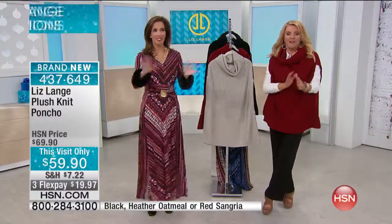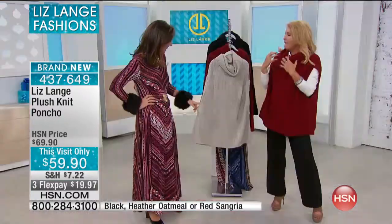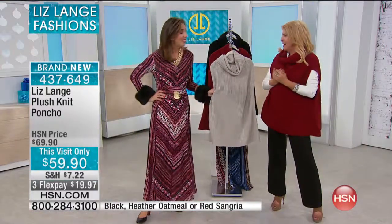So I featured and talked about this amazing poncho. And I thought, wow, Liz, what a cool attitude you've created in a piece of fashion. It really has a neat feel and sophistication about it.